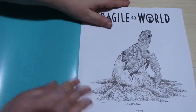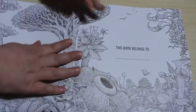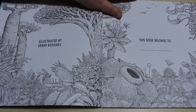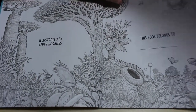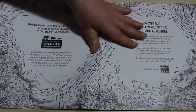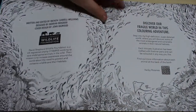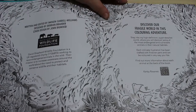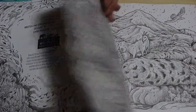So you've got this lovely little turtle — tortoise — baby turtle, and you've got your 'This Book Belongs To' page, and it's just illustrated by Kirby Rosanes, and then of course a bit about written and edited by, designed by — 'Discover a Fragile World on his colour-in adventure.' And there's information at the back which I'll show you at the end.